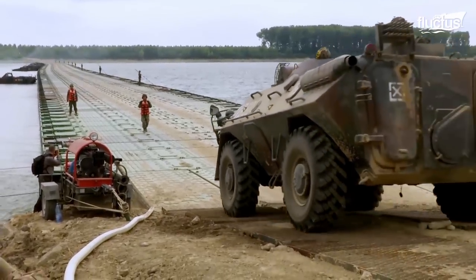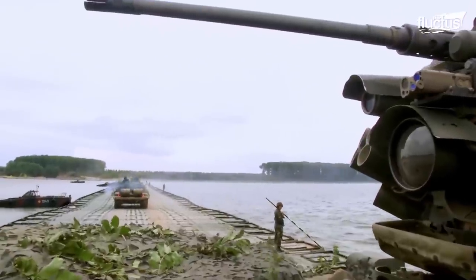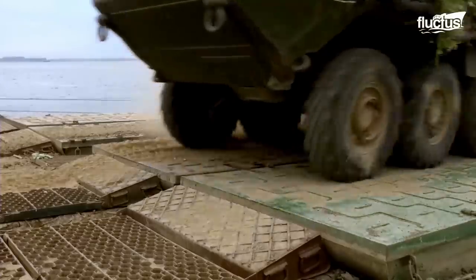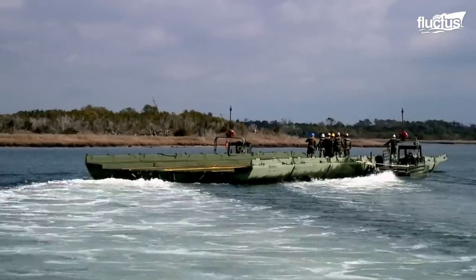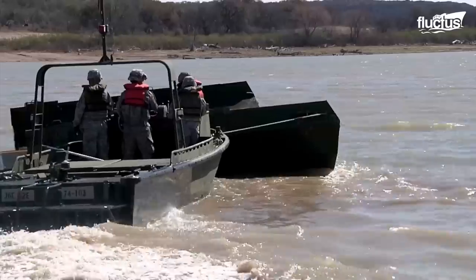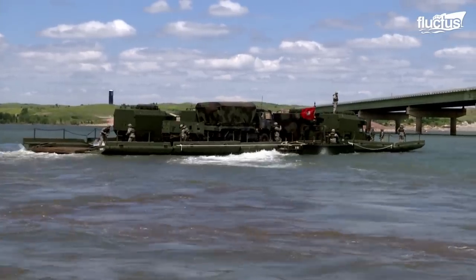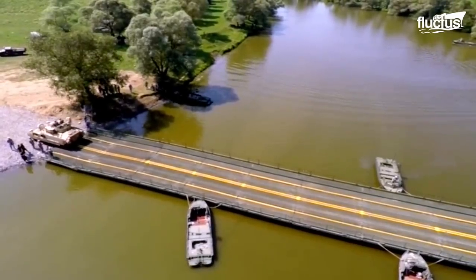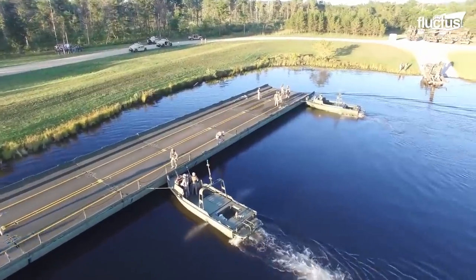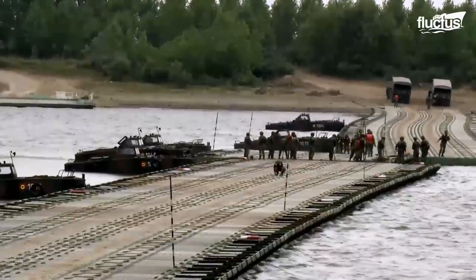Over the years, these versatile pontoon bridges have earned the nickname Ribbon Bridges. However, there are times when the waterway to be crossed is so large that there simply aren't enough pontoons to bridge the gap. For this reason, the M30 and other boats used in the process are designed with particularly powerful diesel engines. This allows them to attach to the pontoons and actively ferry both people and vehicles across. They can also move the entire bridge structure to a better location if necessary. This sort of versatility is extremely important, especially in an active combat situation.